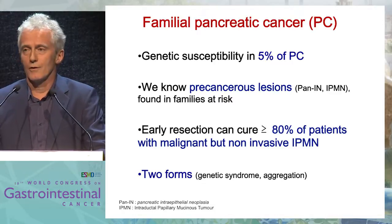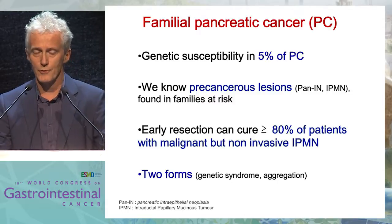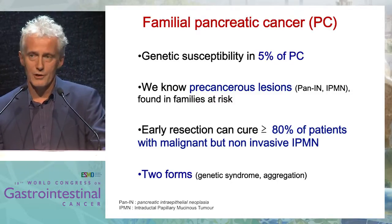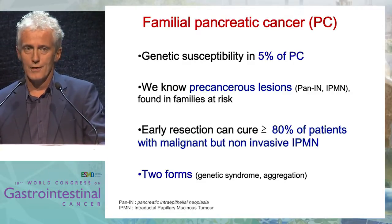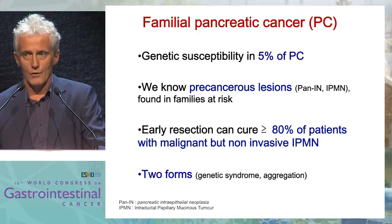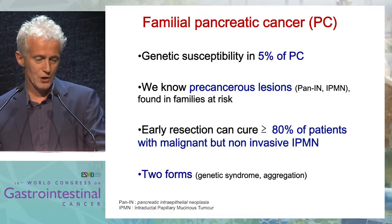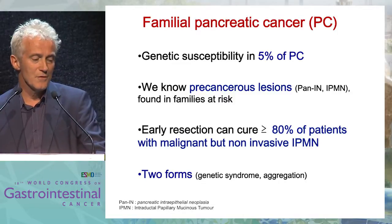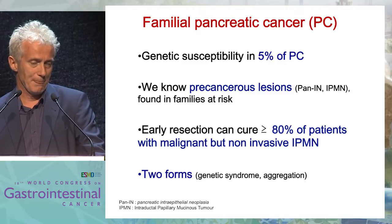You all know that genetic susceptibility in pancreatic cancer is present in about 5% of cases, and we know very well the precancerous lesions like PanIN or IPMN, and these lesions are formed in families at risk. We also know that early cure of this lesion is possible in up to 80% of patients with potentially malignant but not invasive IPMN, and even malignant IPMN.